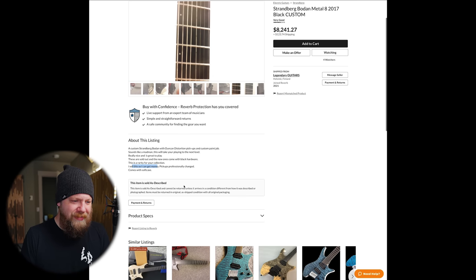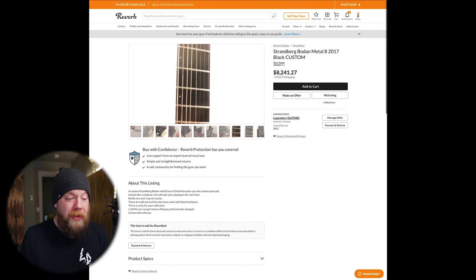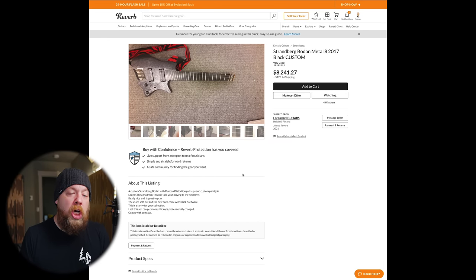'I sell this so I can get money.' Isn't that why everyone sells things? But this dude is asking 8,200 dollars for this thing. Who in their right mind would take one of those textured spray cans and be like, 'This is sick, dude, this is super sick'? This thing needs to be put out of its misery and set on fire — someone needs to roast marshmallows with the flames of this thing. 8,200 dollars, get out of here. Moving on.